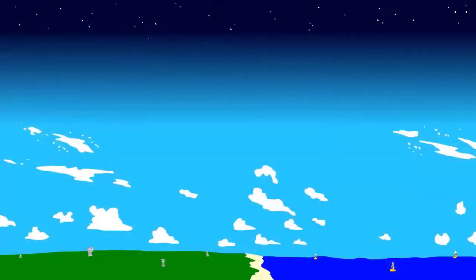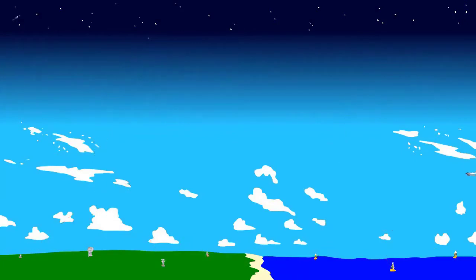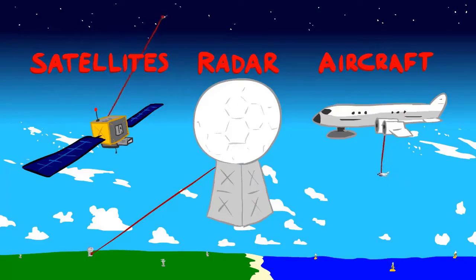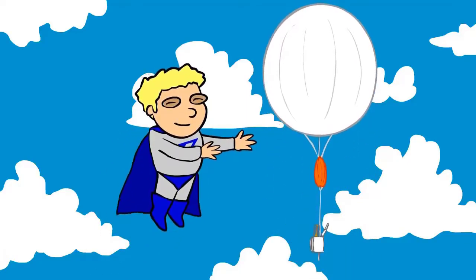Where do these observations come from? Surface data comes from weather stations over land and buoys over the ocean. Observations at upper levels come from radars, satellites, and aircraft. But the most important source of upper air observations comes from weather balloons.